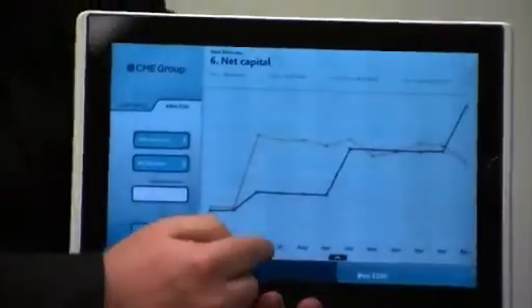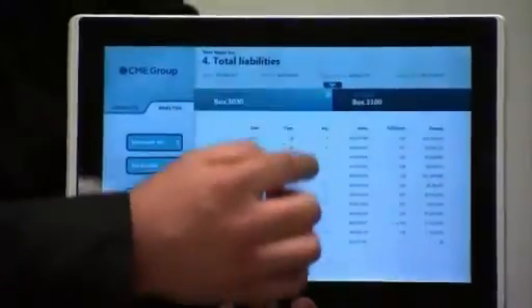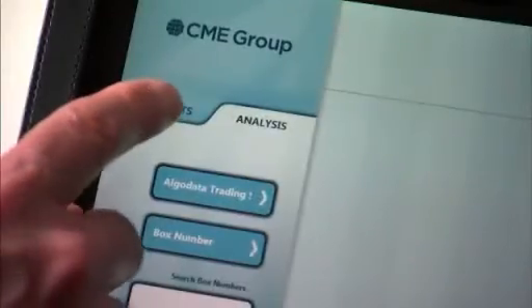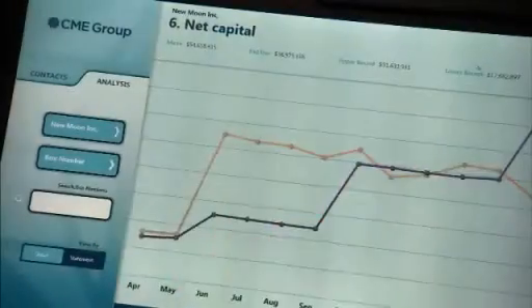Our audit staff generally spend most of their time in the field at our clearing member firms. These Windows 7 slates offer them an opportunity to access critical information any time, any place, literally at their fingertips where they can navigate and get the critical information on the spot in a quick, reliable fashion.